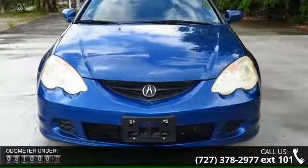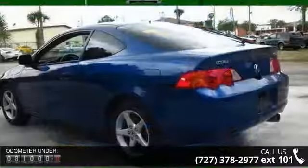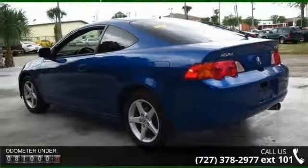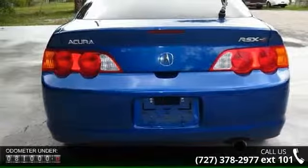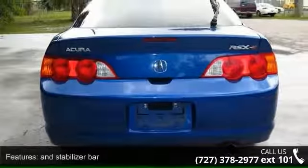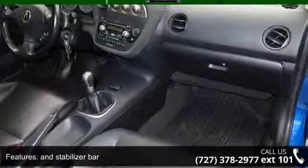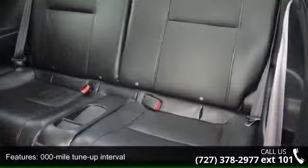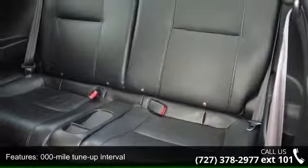Some of the top features included with this vehicle are: in-stabilizer bar, clock, 0-0-0 mile tune-up interval, 12-volt maintenance-free battery, 16-inch x 6.5-inch 5-spoke cast alloy wheels, 4-wheel disc brakes, and 6-speed manual transmission with OD.